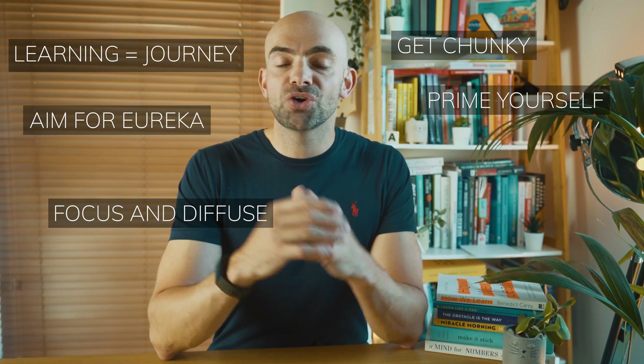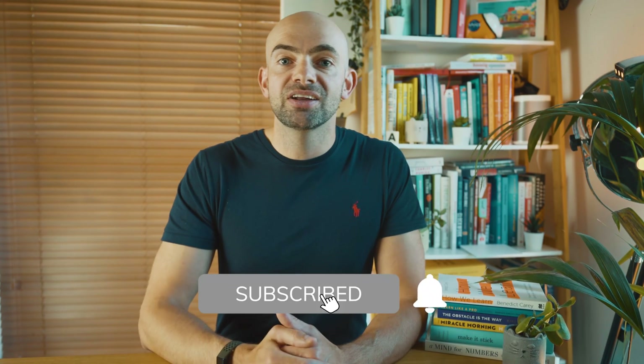I hope you found this video useful on your own learning journey. I'm trying to build a community of top performers who are obsessed with learning and studying more effectively. If that's you, do consider hitting the subscribe button and let me know in the comments below or via my website if there are any other techniques you'd like to see covered to help you learn more efficiently and effectively. I'll catch you again next time.